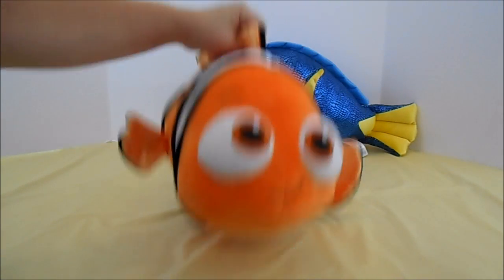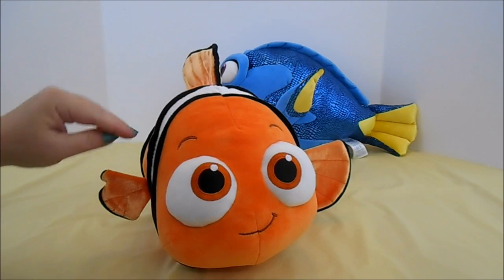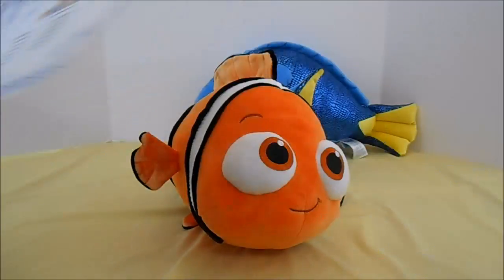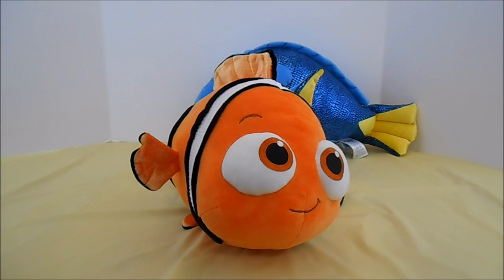Now, being a fish, Nemo doesn't have clothes, so you could potentially get out of Build-A-Bear spending less money. As with all Build-A-Bears, you can print a birth certificate, and you can buy Nemo online or in the store at Build-A-Bear.com. Bye, bye!